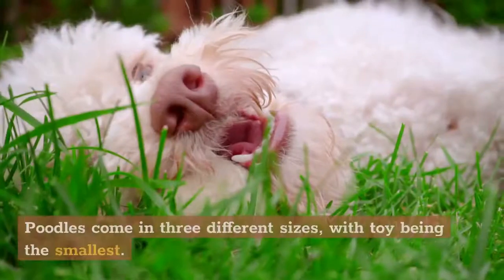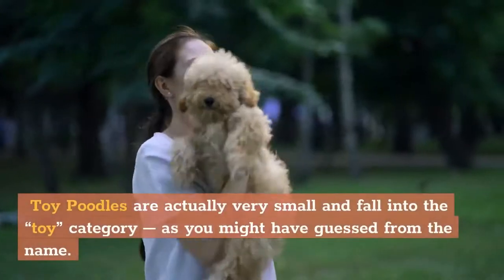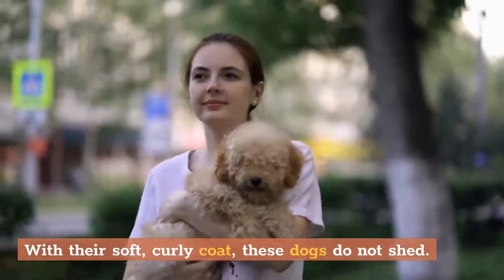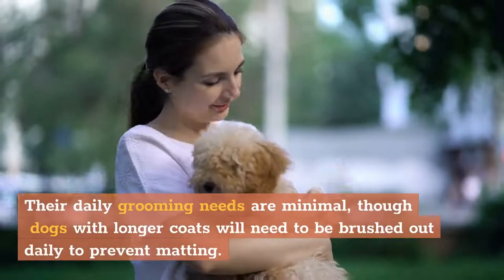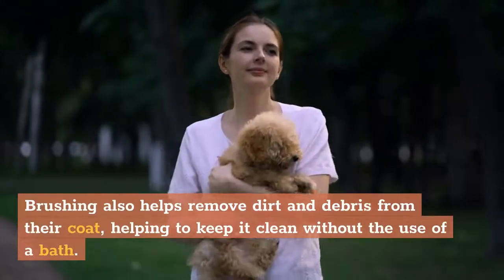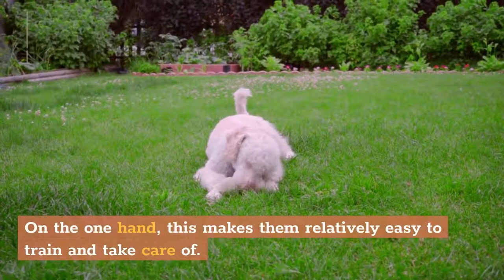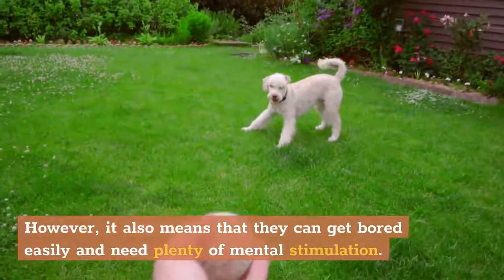8. Toy Poodle. Poodles come in three different sizes, with toy being the smallest. Toy Poodles are actually very small and fall into the toy category. With their soft, curly coat, these dogs do not shed. Their daily grooming needs are minimal, though dogs with longer coats will need to be brushed out daily to prevent matting. Brushing also helps remove dirt and debris from their coat, helping to keep it clean without the use of a bath. Poodles are extremely intelligent, even when they come in a smaller package. This makes them relatively easy to train, but it also means they can get bored easily and need plenty of mental stimulation.